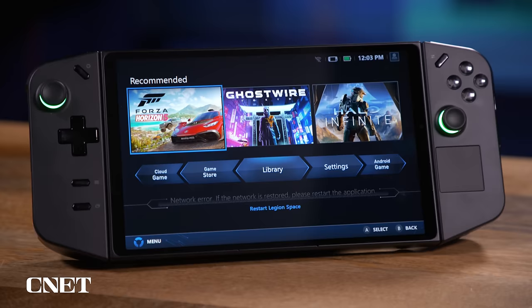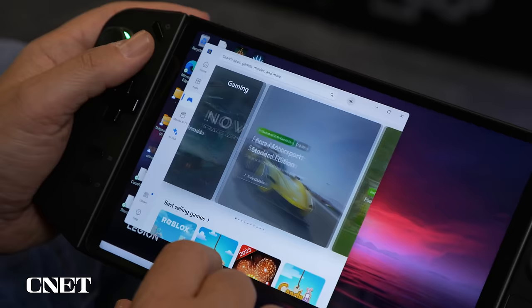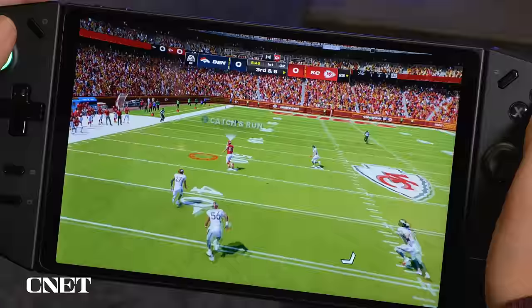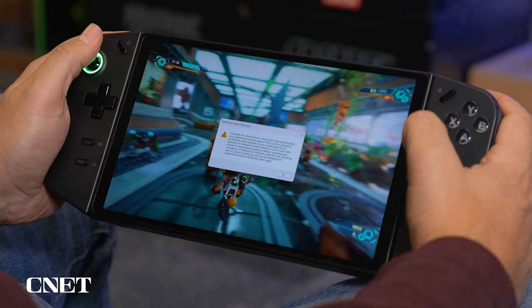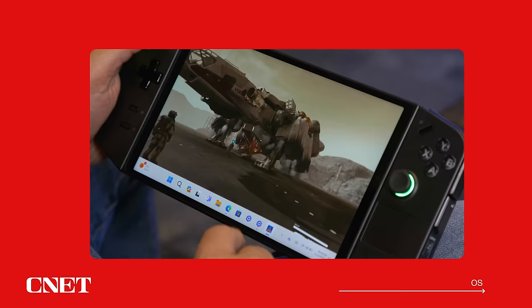The Lenovo Legion Go is a full Windows 11 machine — a Windows device with controllers. Lenovo has a graphics software overlay that provides access, like a little launcher, to all sorts of game store environments. That means you can run Steam, Microsoft Game Pass, Epic Game Store — anything. It's a Windows machine, which gives a tremendous amount of flexibility. However, the games that work are hit and miss. I've launched some games that ran really slowly, some that crashed, some that said I needed new drivers, and some that worked perfectly well. That may require tinkering with graphics settings, drivers, and other things — getting under the hood with this device. Out of the box, you're going to have to discover what games work best.